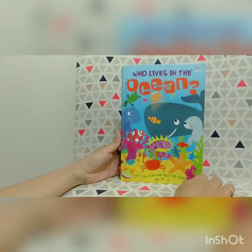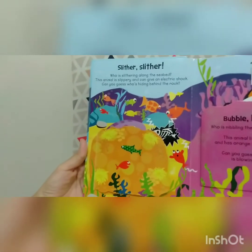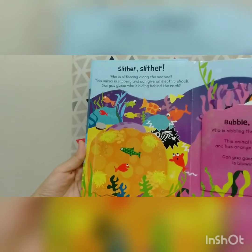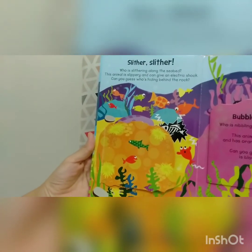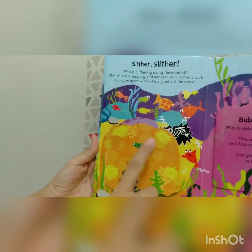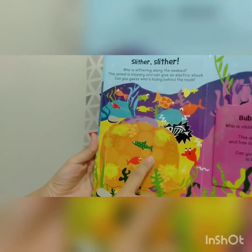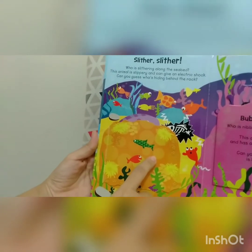Okay, let's start. Slither, slither. Who is slithering along the seabed? This animal is slippery and can give an electric shock. Can you guess who's hiding behind the rock? Can you guess, friend? Let's see together.